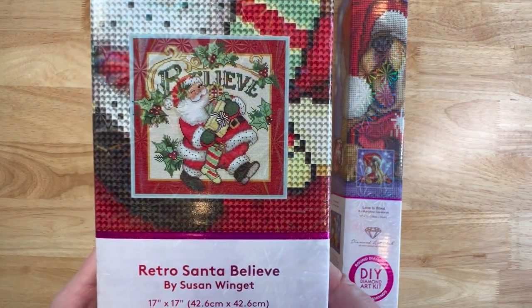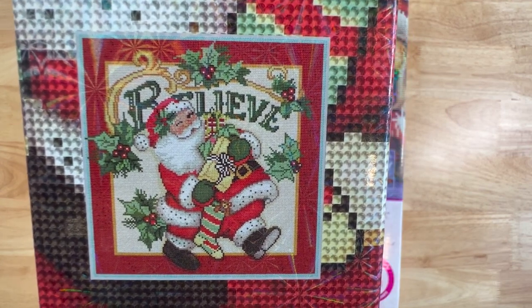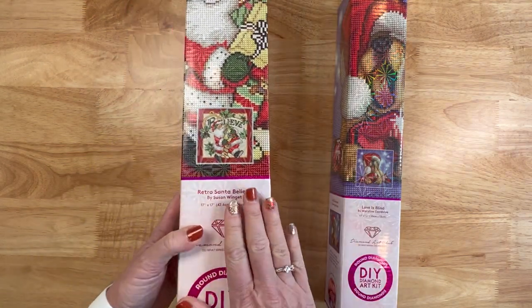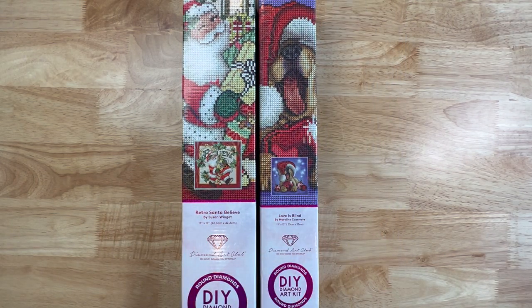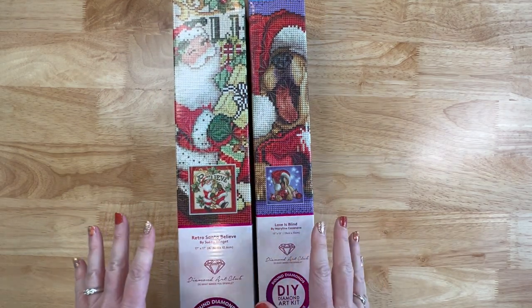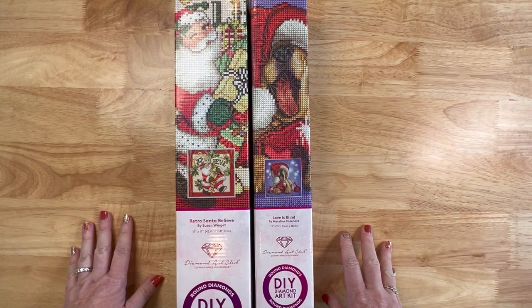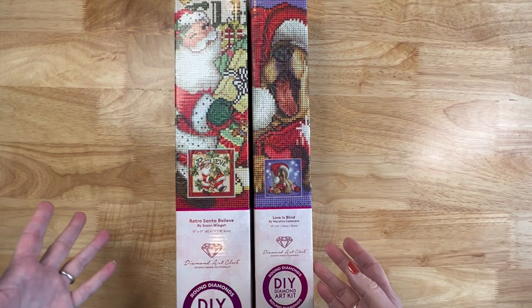The first one is Retro Santa Believe - I love this! I can't believe they say it's retro; to me this is like traditional Santa. It is licensed artwork by Susan Winget and it's a 42 by 42 centimeters - and it is a round! Hobby Lobby is offering all their holiday decor 60% off right now, so this one retailed at $49.99 and I got it for about $25 with tax - great deal. Run, don't walk to Hobby Lobby! I've also got some folks who don't have a Hobby Lobby near them asking me to go on the hunt and grab some for them.